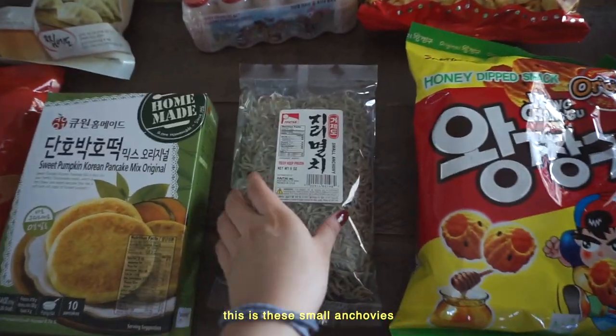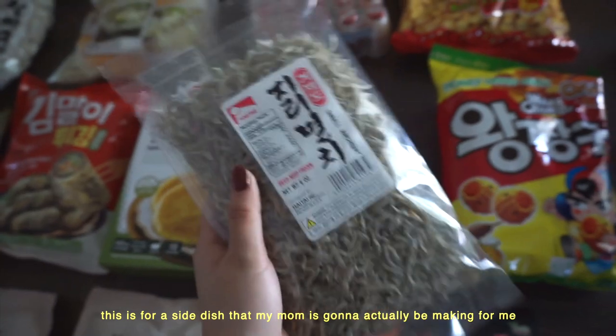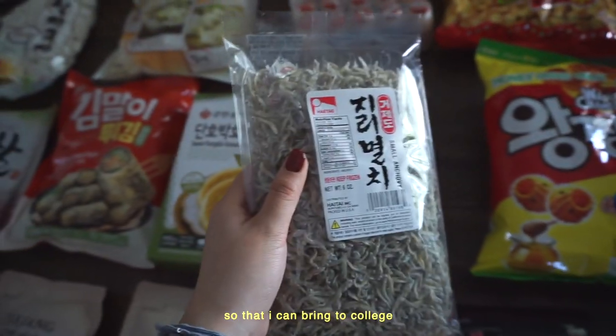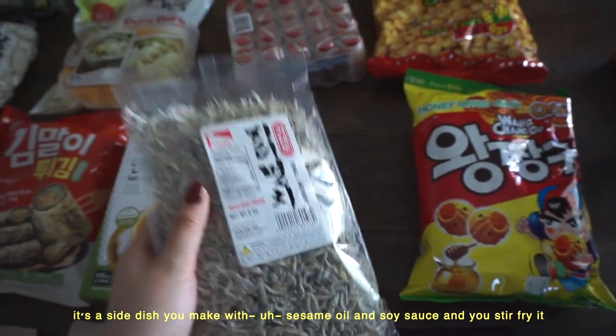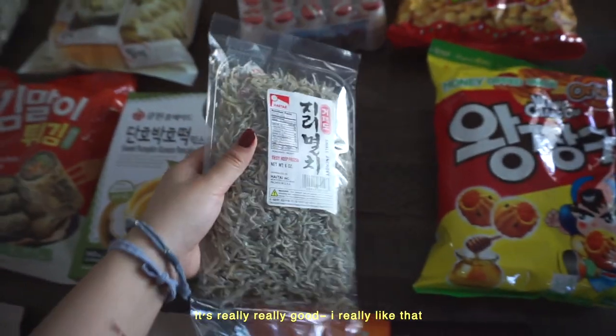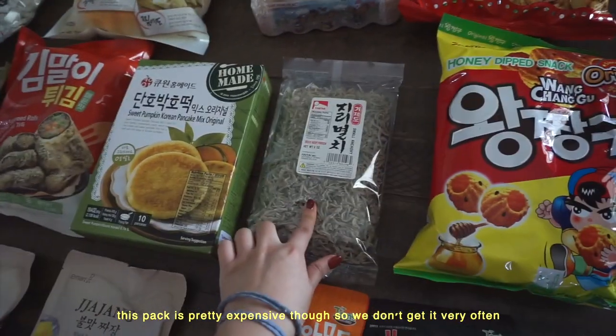This is small anchovies for a side dish that my mom is actually going to make for me so I can bring it to college. It's a side dish made with sesame oil and soy sauce, stir fried. It's really, really good. This pack is pretty expensive though, so we don't get it very often.